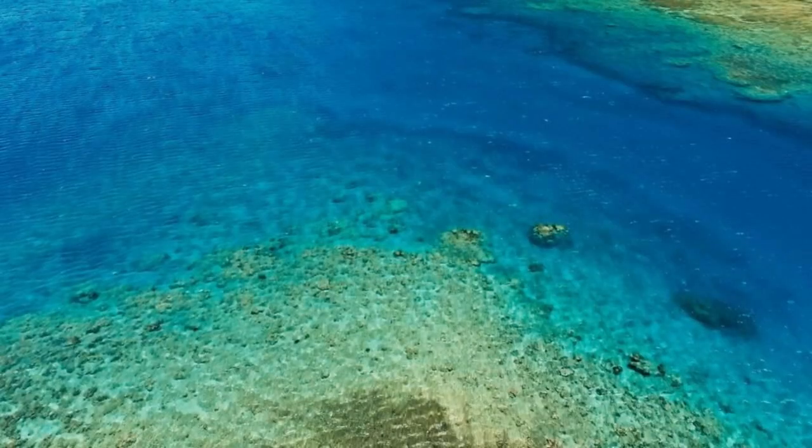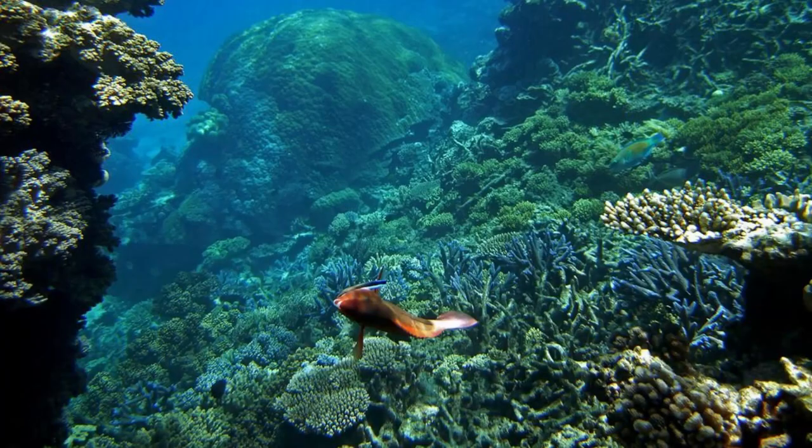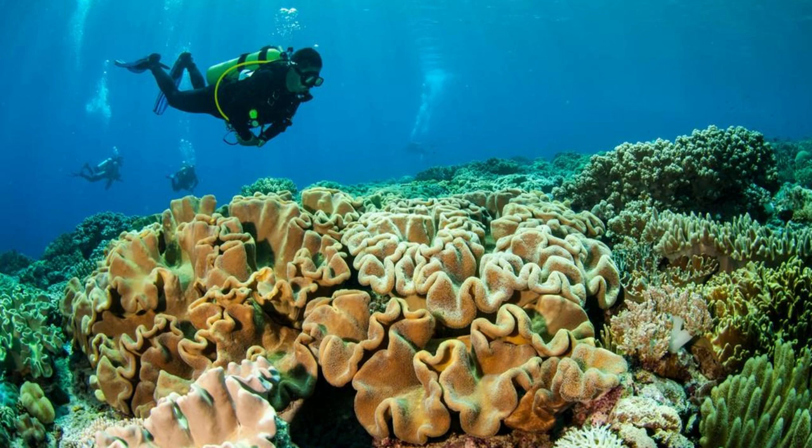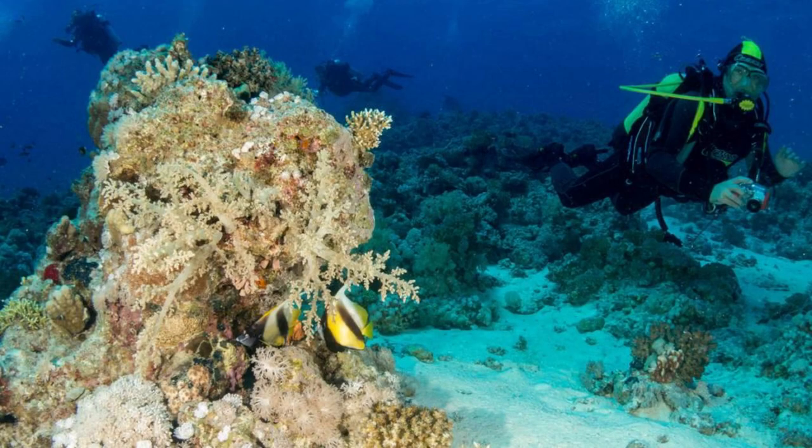Andros Barrier Reef. Dive into the pristine waters of the Andros Barrier Reef, the third-largest coral reef system in the world. Explore its vibrant coral gardens, teeming with colorful fish, sea turtles, and other marine creatures. Snorkel or dive alongside towering coral formations, underwater cliffs, and ancient shipwrecks as you uncover the secrets of this underwater wonderland. The Andros Barrier Reef offers a world-class diving experience for adventurers of all skill levels.